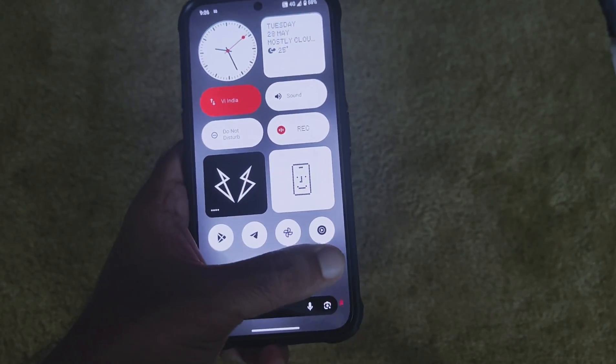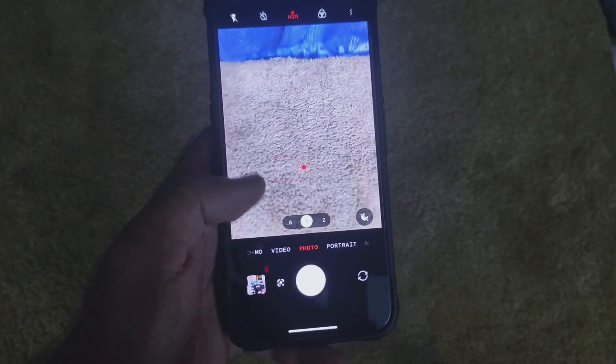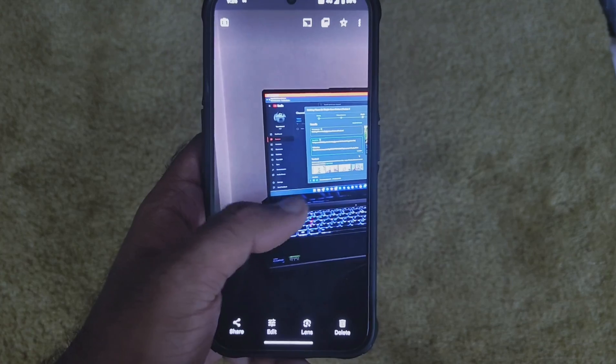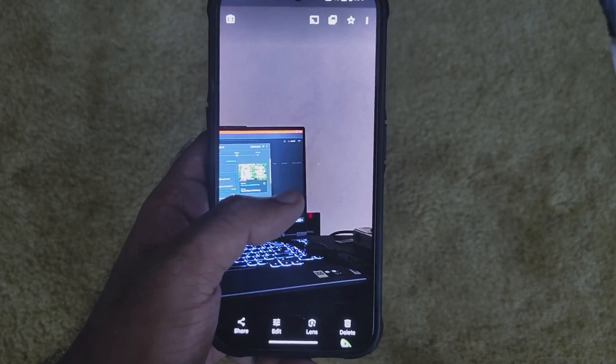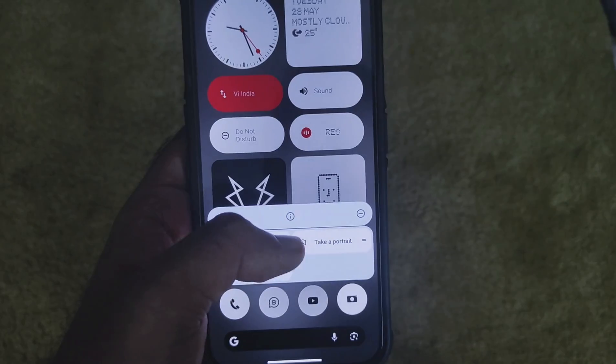Other changes I noticed are in the camera. The HDR performance has been improved — as you can see, the highlights are well controlled. I would recommend you guys update if you want better camera performance.